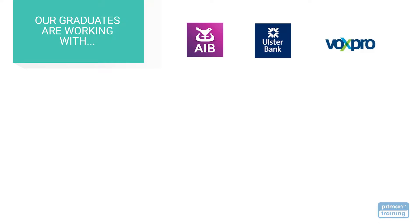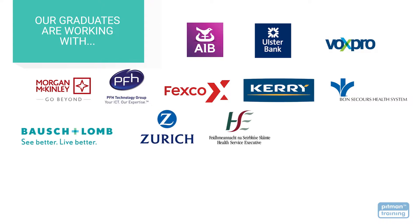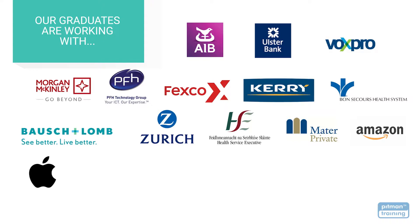Our graduates go on to work with some of Leisha's and Ireland's largest employers including Bosch & Lomb, Zurich Insurance, the HSE, Mater Private Hospitals, Amazon, Apple, Bank of Ireland, Dell EMC and Sanofi.